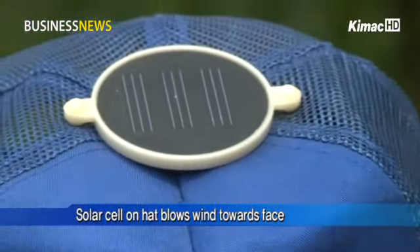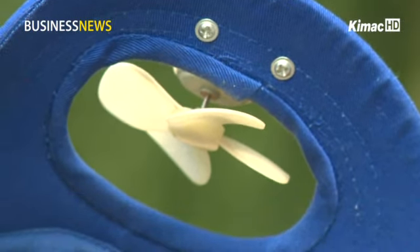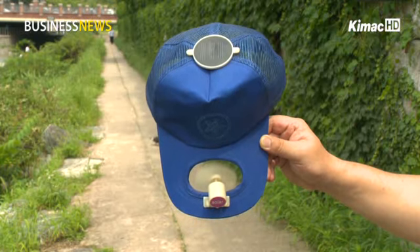There's a solar cell on the top of the hat, which is connected to a small fan in the shade of the cap. The fan works when the solar cell receives sunlight, blowing a nice breeze towards the face.